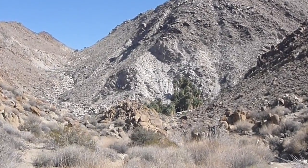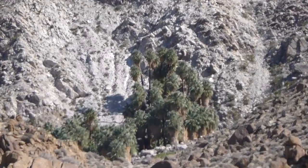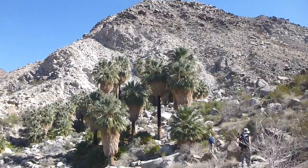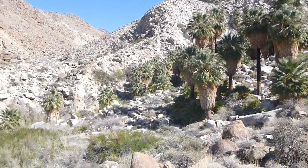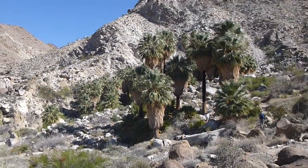Closing in on it. We're closing in on it. And we are here. I haven't counted the palm trees yet, so I don't know if there are really 49. But this is the place.